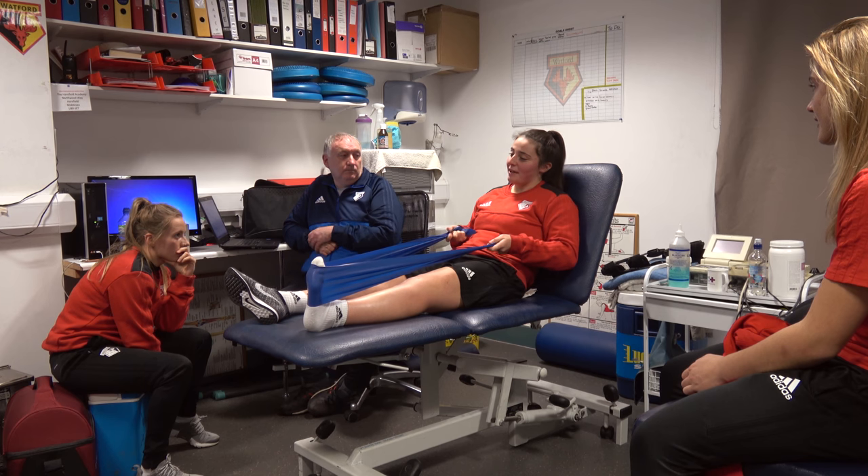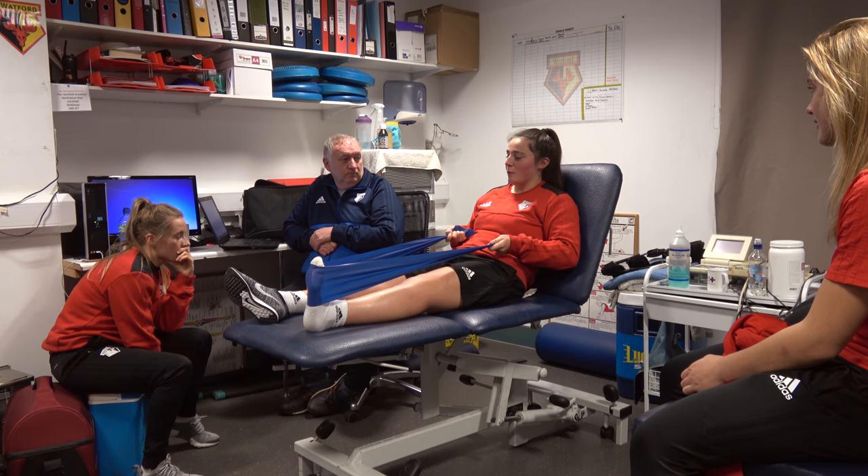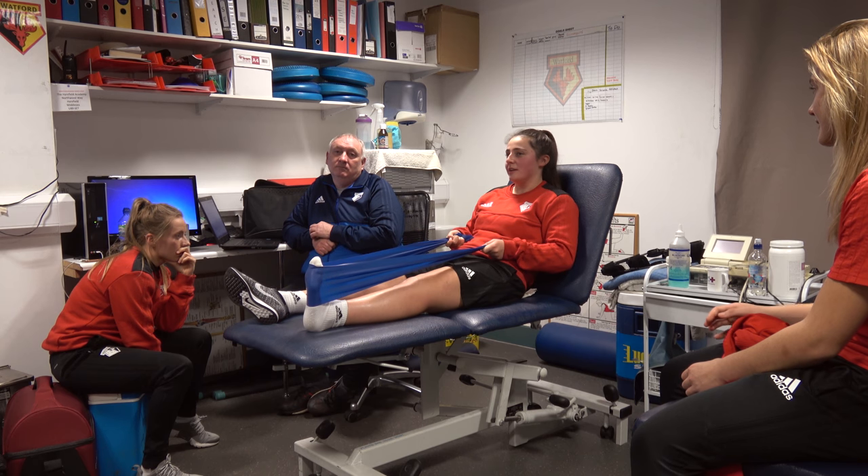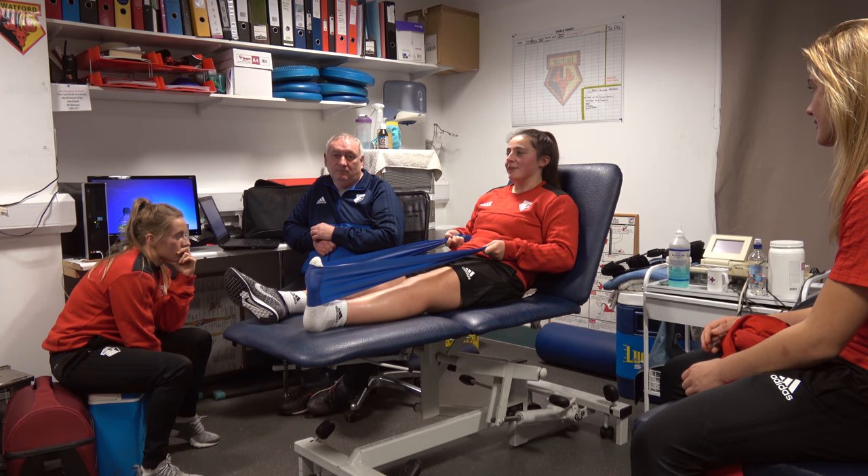So it was the first game of the season and I was going in for a tackle literally before half-time and I stretched in and my knee basically went in the opposite direction to the way my body was going and everything just buckled and ripped and I fell to the ground and yelped, basically.